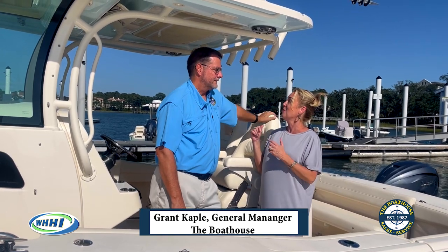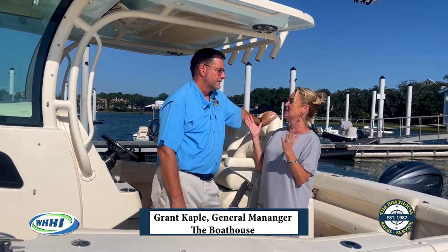We are here on this beautiful Hilton Head day at the Boathouse on Skull Creek with Grant Capel, who is of course with the Boathouse, and you are sharing with us this beautiful boat. Tell us a little bit about it.